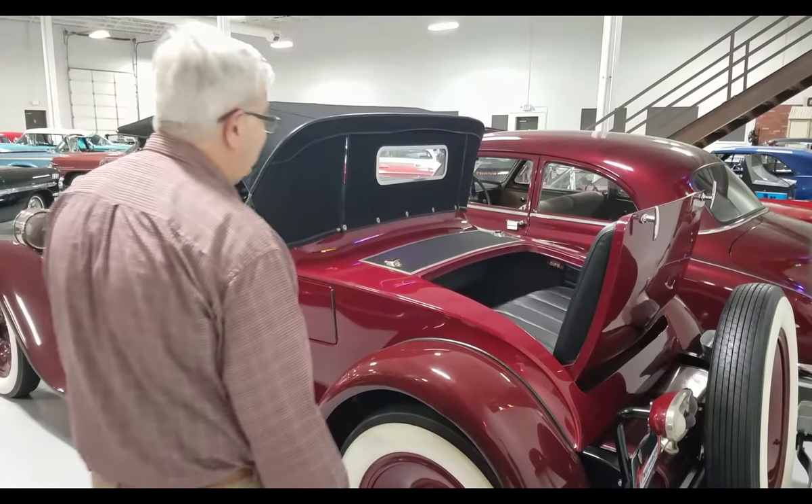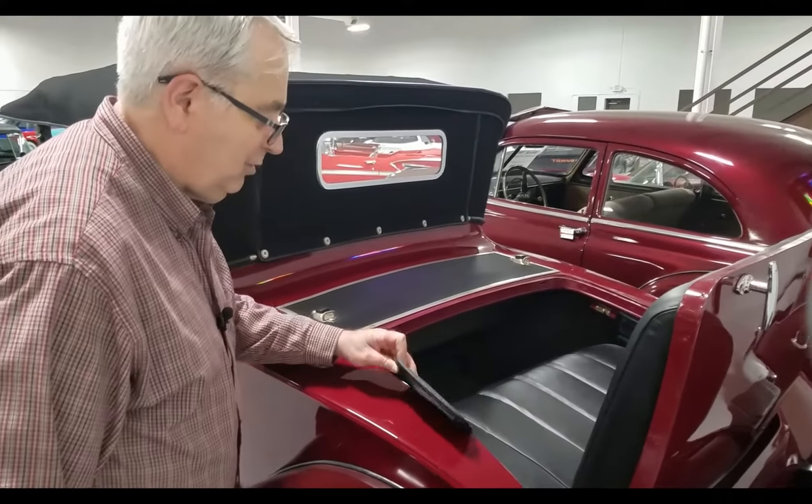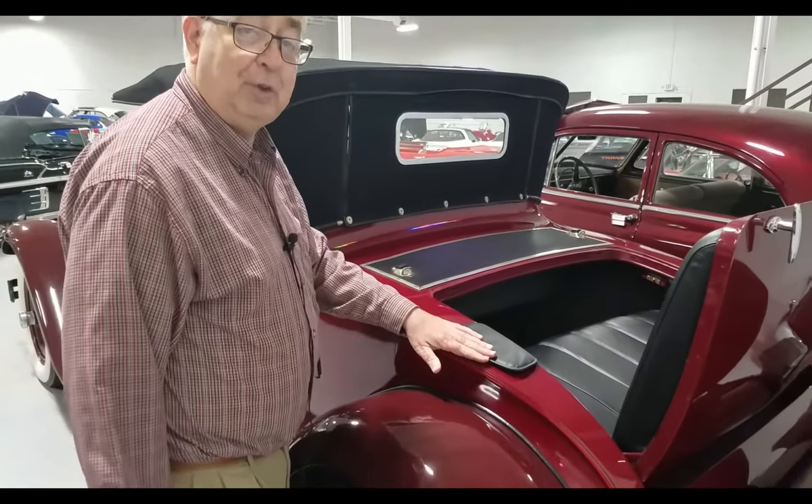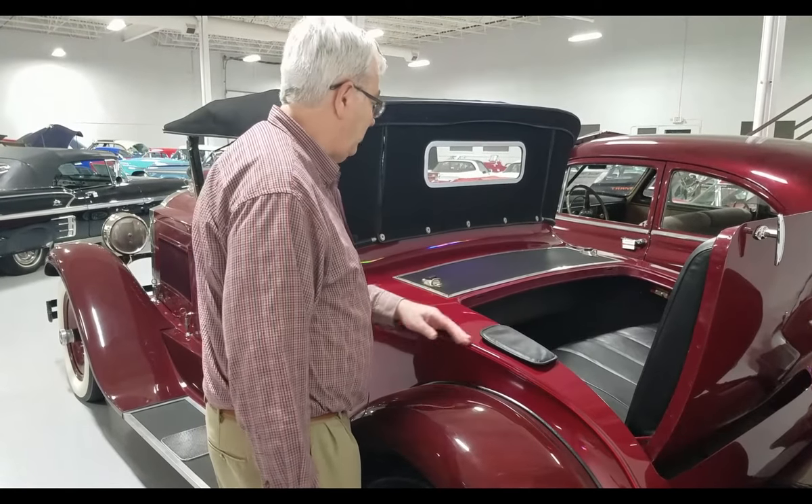An interesting novelty that Packards had was what they had right here — these were in place so you had somewhere to put your arm when riding and it would not affect the paint. Kind of an interesting idea.